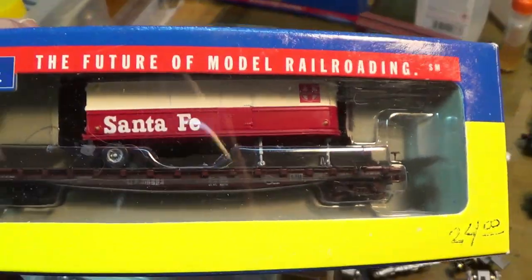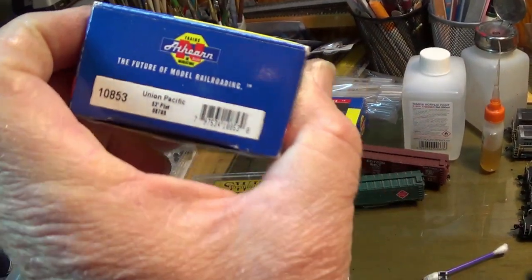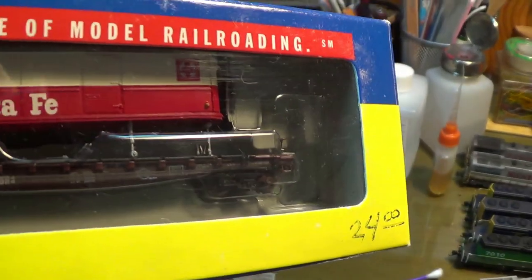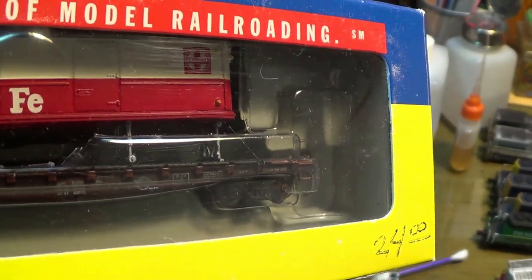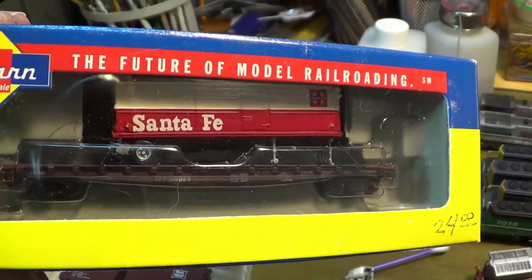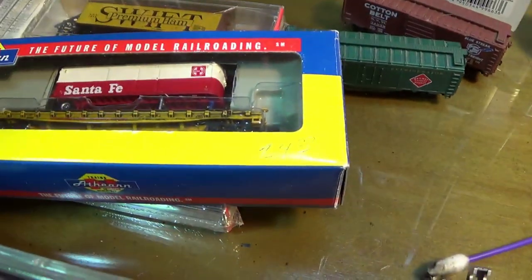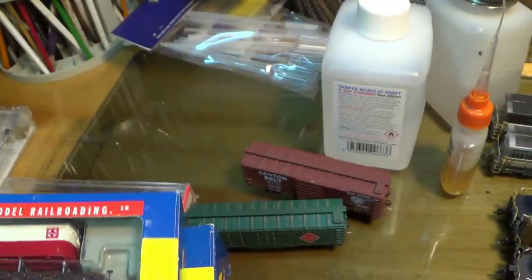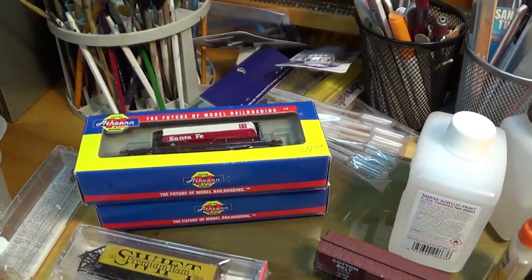These cars here — you can't see them inside the box, I should have taken them out. This guy took these Athearn 52/53-foot flats and mounted Santa Fe trailers on there. He went to the trouble to tie them all down and put the bracing on there for the fifth wheel pin. They look real good out of the box. I wound up paying him $20 a piece for them. I got them because he did a real good job on it. One's a UP trailer and one's a Missouri Pacific trailer, and both the Santa Fe trailers look pretty cool on there, especially with all the rigging on them. I was pretty happy about those.